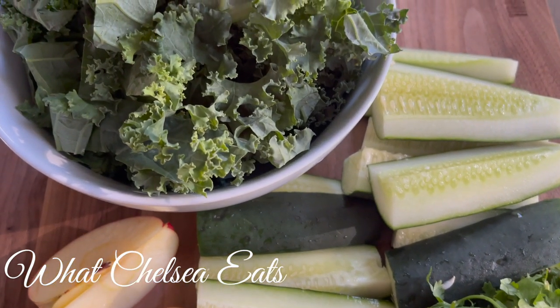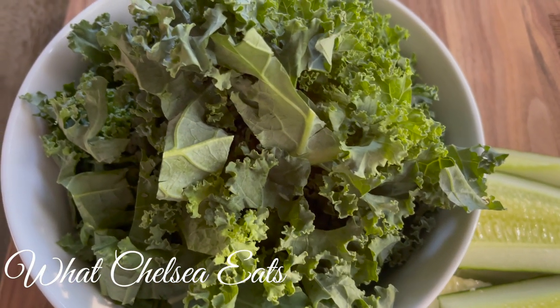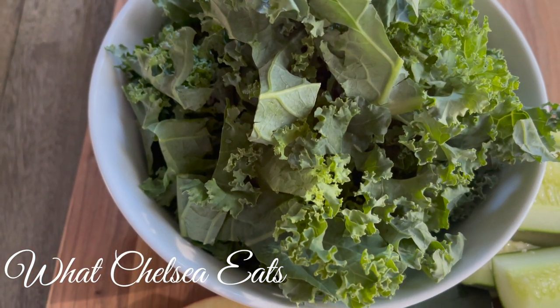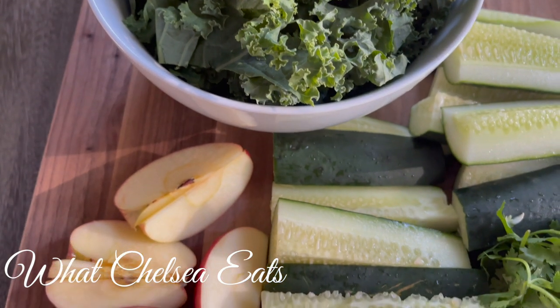And kale — it builds the blood. If you have anemia or mineral deficiency in general, kale is going to be the thing that you want to add to your juices and smoothies. Also, when you add citrus to the kale, you're going to be able to absorb the iron in the kale a lot better than you would without the citrus. So keep that in mind when you're making your juices.